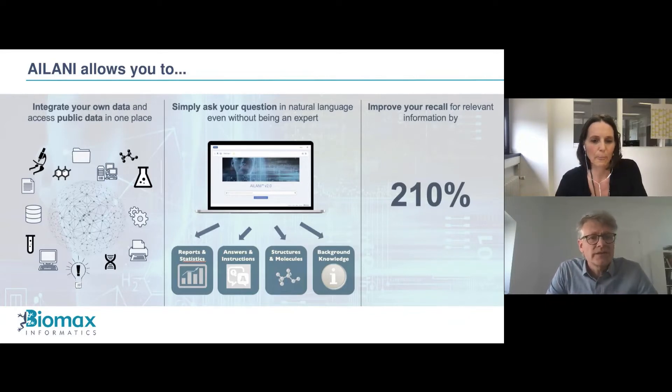The technology we're applying here is called AILANI — Artificial Intelligence Language Interface. On the left-hand side is depicted a knowledge graph which orchestrates the integration and connection of all the different data sources: in-house and public text, chemical structure, nutritional databases, genomics, clinical trials, project reports. Anything can be integrated via such a knowledge graph. The end user has an easy-to-use interface where they can enter natural language questions — as if asking a colleague — and receive results: direct answers, statistics, reports, chemical structures, or background information. All this is easy to understand, without exposing the underlying complexity to the user.